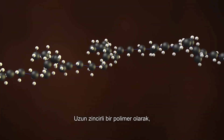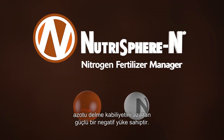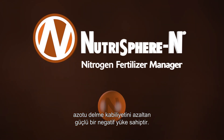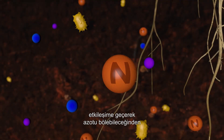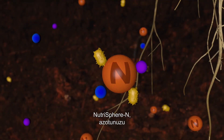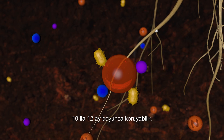As a long-chain polymer, Nutrasphere N holds a powerful negative charge that slows bacterial enzymes' ability to break down nitrogen. Because soil microbes can only break it down by interacting with the ends of its long chain, Nutrasphere N can protect your nitrogen for a full 10 to 12 months.